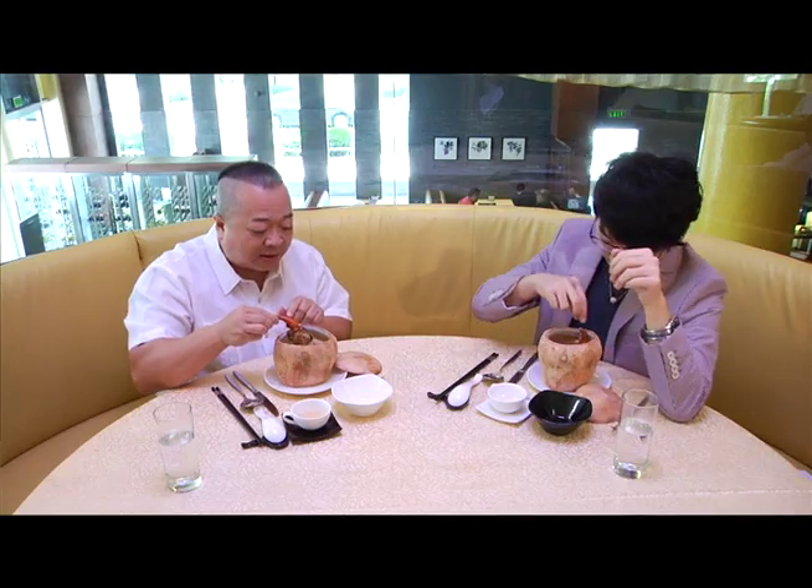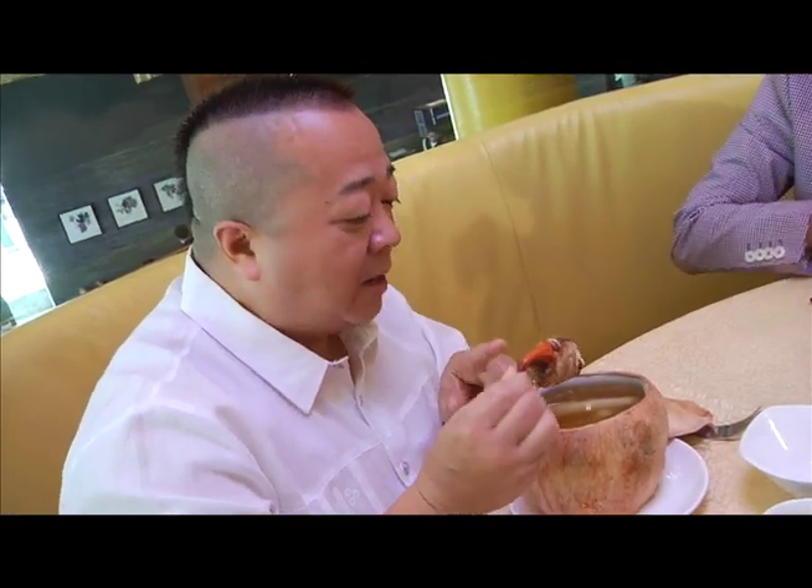Look at this gigantic coconut! The soup is very clear and very light. The taste is very perfect — a very natural flavor. It's just from the chicken and the cooking.